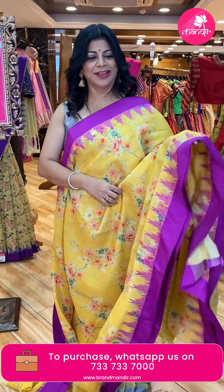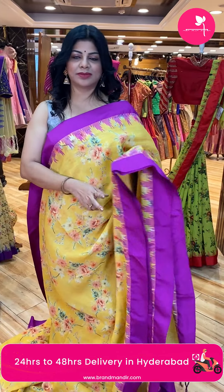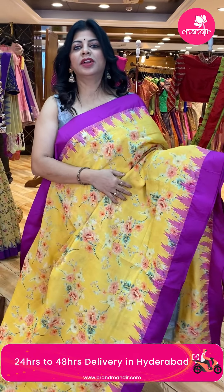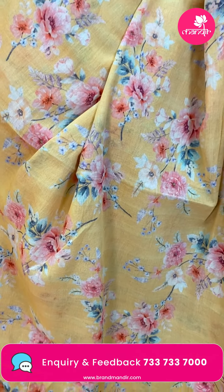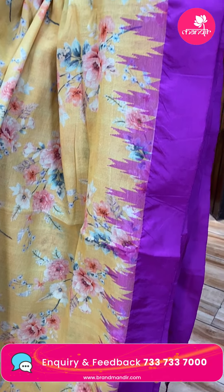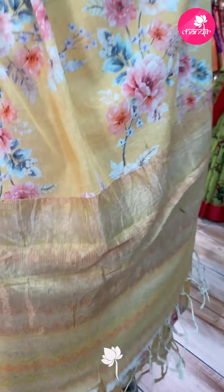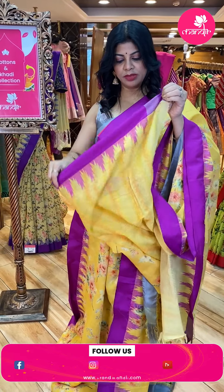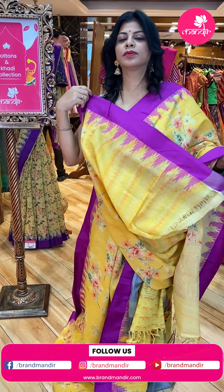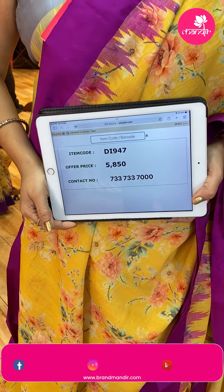Wow! This is the second color palette. Yellow with magenta pink. Printed florals, border contrast with silk border and temples. Pallu — printed pallu, self with zari tissue. Blouse — self printed blouse with border. Price is 5,850. DI947 is the code.